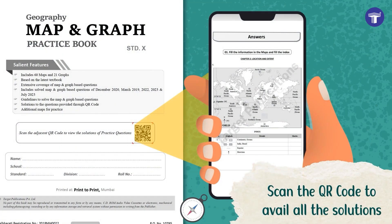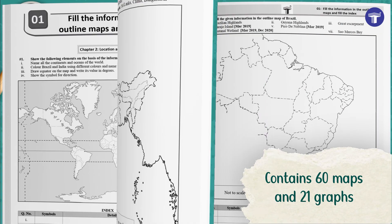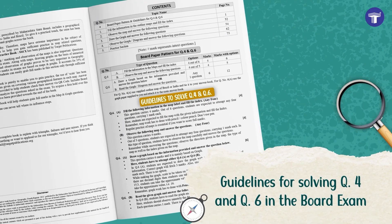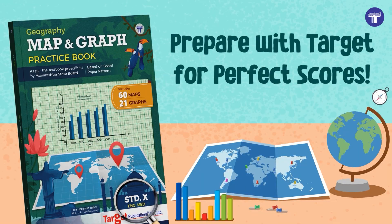Scan the QR codes to avail solutions to all the questions. Along with 60 maps and 21 graphs, guidelines for solving questions 4 and 6 in the board exam are also provided. Prepare with Target for the Perfect Scores.